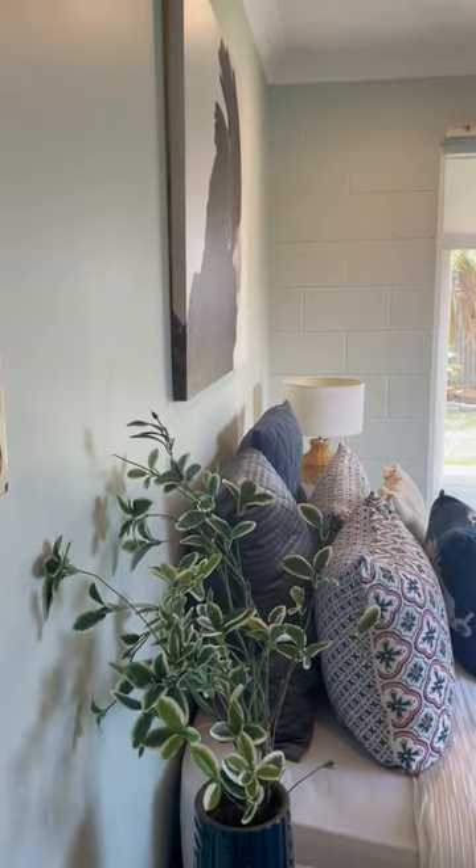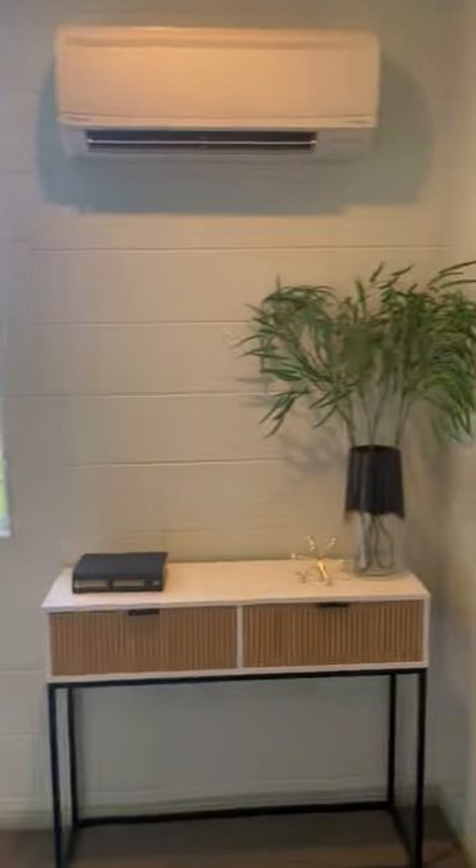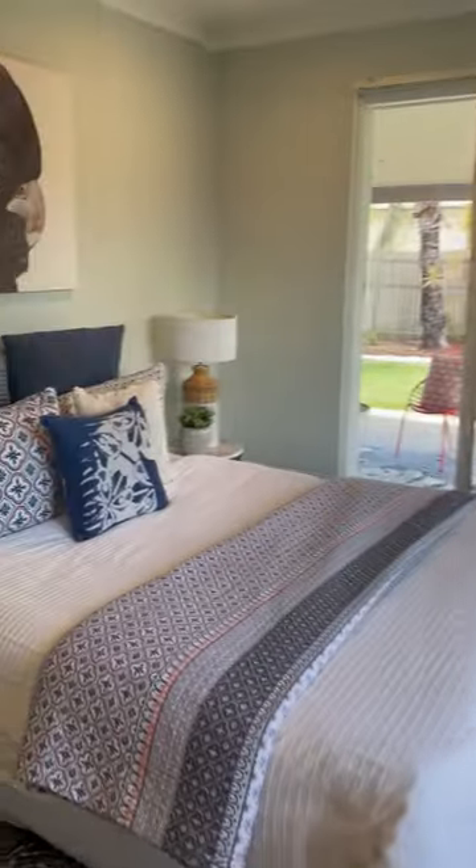Onto the master bedroom, where we have a large room with a split system, walk-through wardrobe, new ensuite completely fitted out, and a door to the outside.